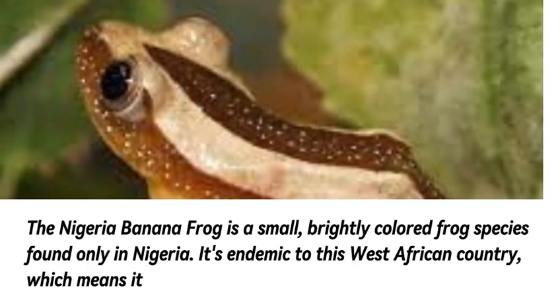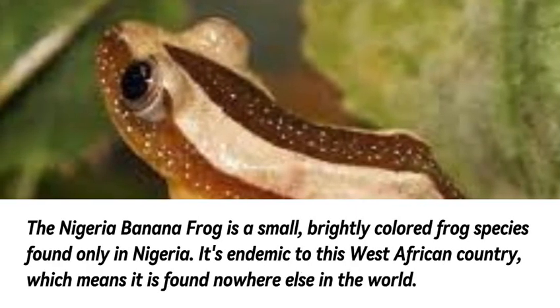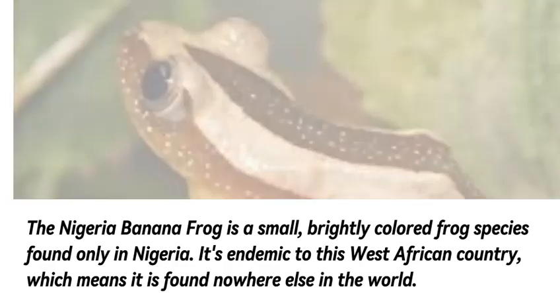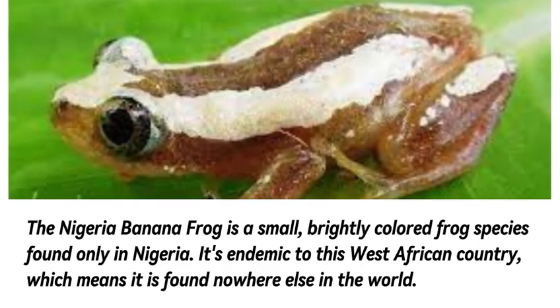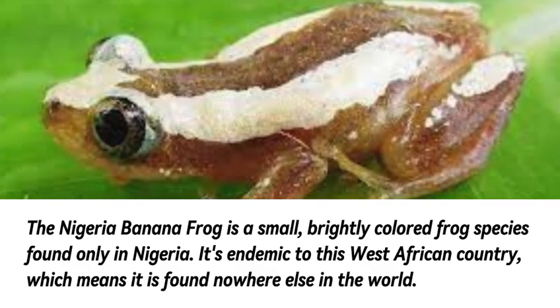The Nigeria banana frog is a small, brightly colored frog species found only in Nigeria. It's endemic to this West African country, which means it is found nowhere else in the world.